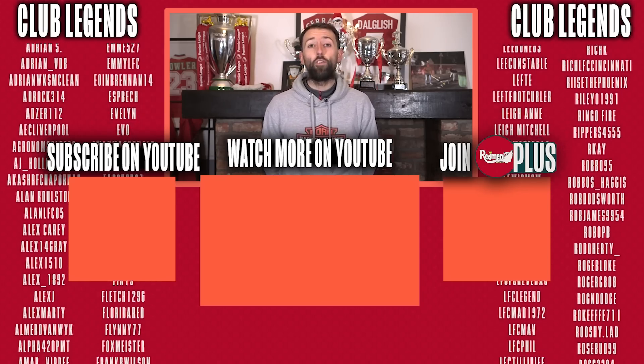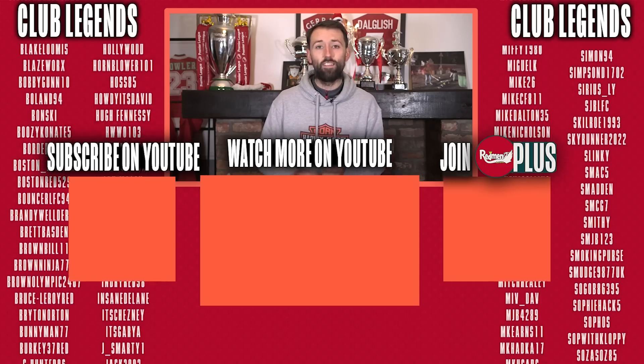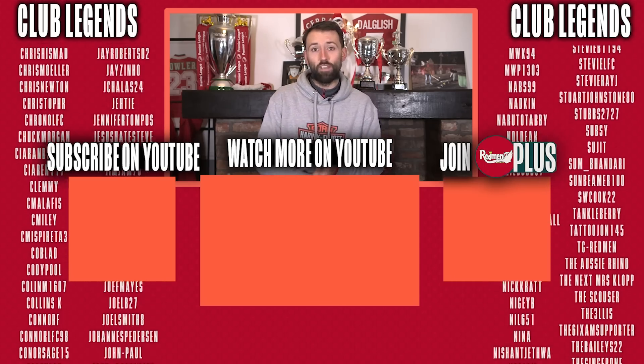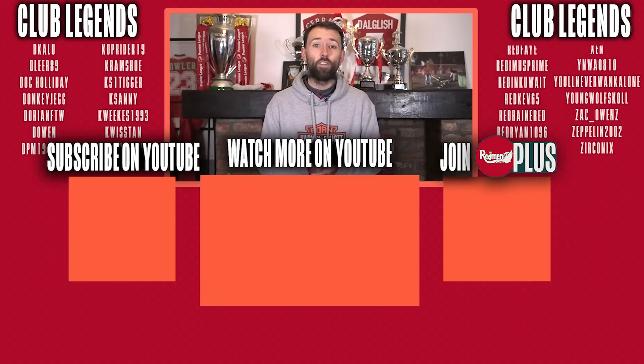Thanks for watching. Go over to redmenplus.com and sign up as a Club Legend subscriber to get access to our Discord, 20% off merchandise, live tickets every year for free, plus all our incredible content, right as it happens.